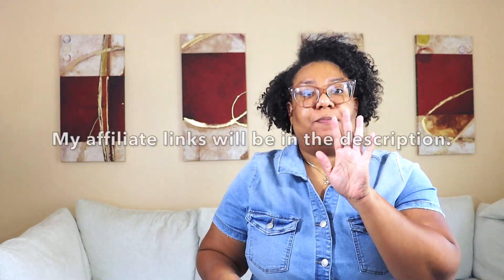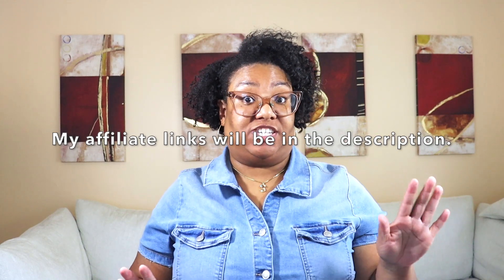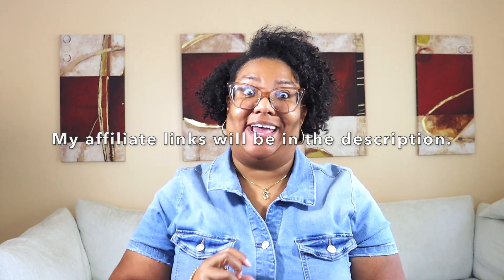I will put my affiliate link in the description for any of the bags that are still available by the time I actually edit. Alright, so let's do the other color.